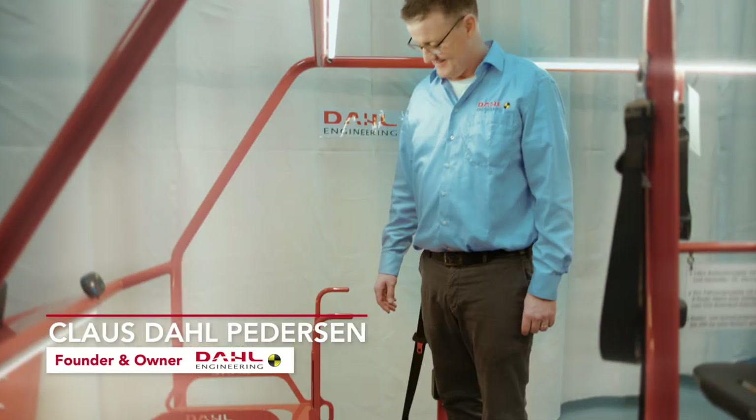Hello, my name is Klaus Dahl. I'm the founder and owner of Dahl Engineering. I'd like to show you our new VarioDock docking station.